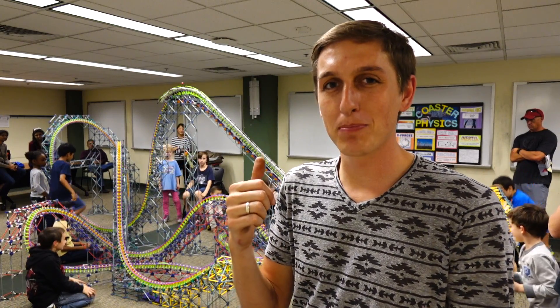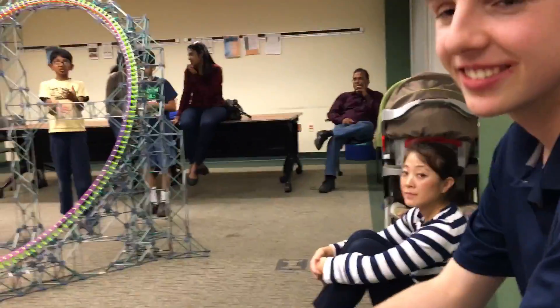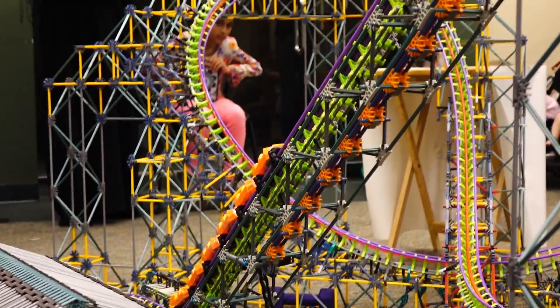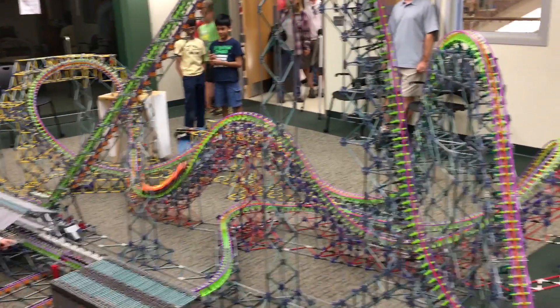So this is the Coaster Modeling Enthusiasts of Florida, and that is the biggest K'nex roller coaster I've ever seen. I found the guy that made this. This thing is crazy, how long did it take to make it? About three months. Do you know how many pieces this is? About 20,000 pieces. That's crazy. This is the coolest K'nex track I've ever seen. And I just found out that this guy's got his own YouTube channel — Bebomby1 — and I'll put the link in the description.